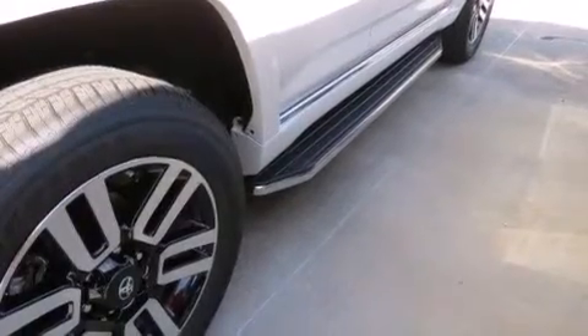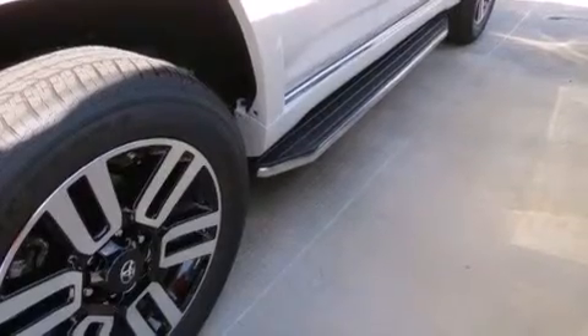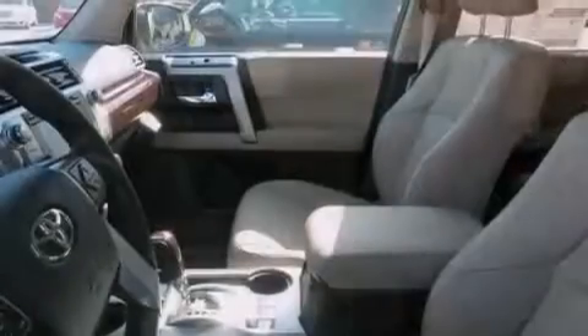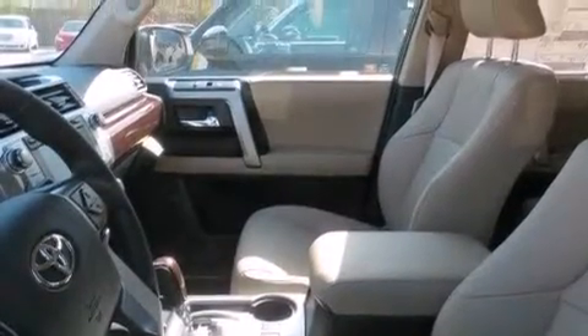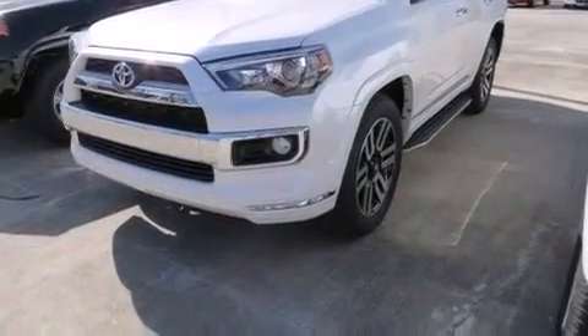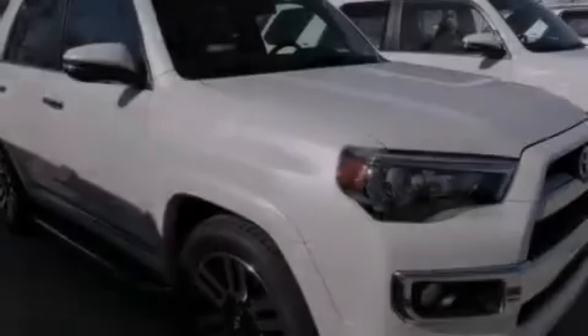Features include a navigation system, the Toyota Intune infotainment system, cruise control, 12-volt power outlets, steering wheel-mounted controls, an auto-dimming rearview mirror, an external temperature gauge, an engine immobilizer theft deterrent system, and a sunroof that enables you to fill the cabin with fresh air at the push of a button.